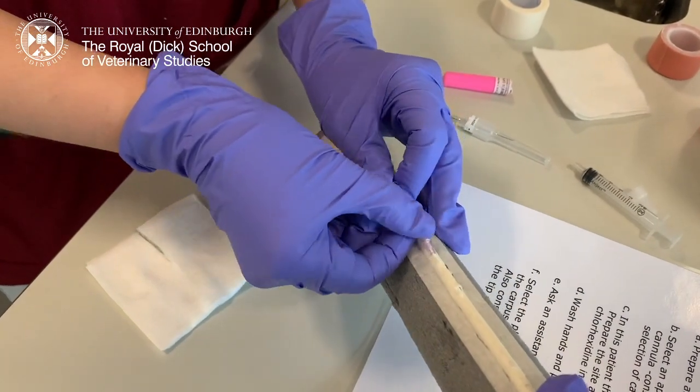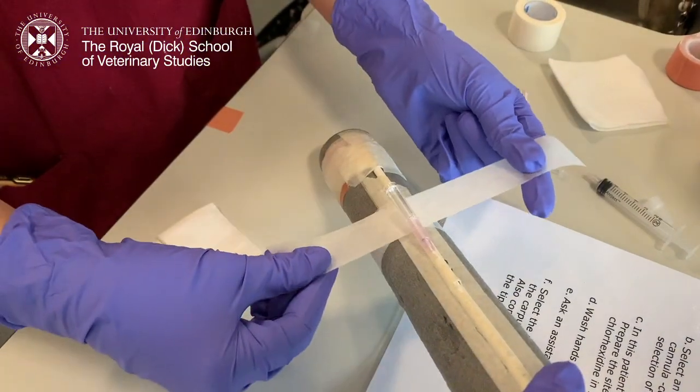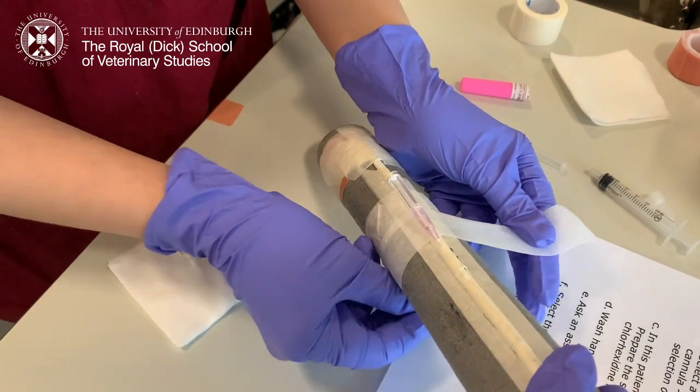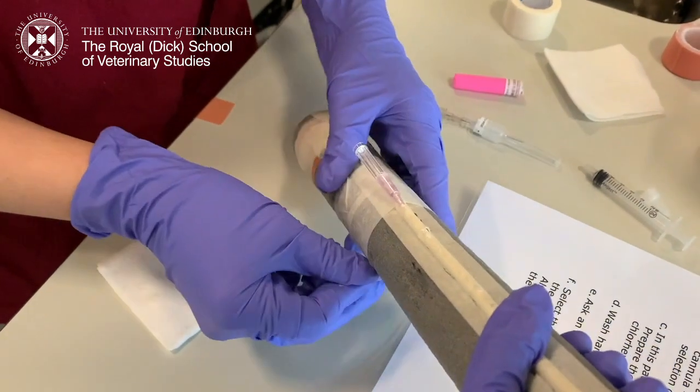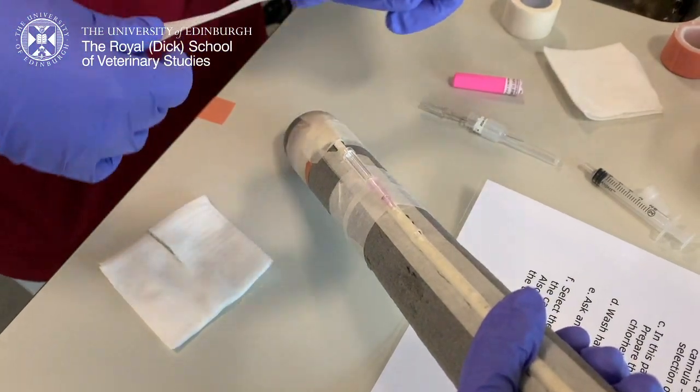Besides drawing blood, we also get to practice how to put an intravenous cannula into an animal. This is a crucial skill to develop, as vets have to place IV cannulas every day in practice so that fluids and drugs can be given to the animal quickly.